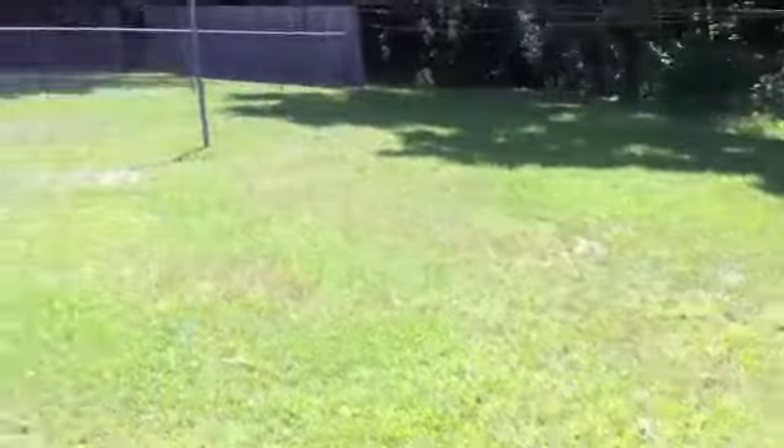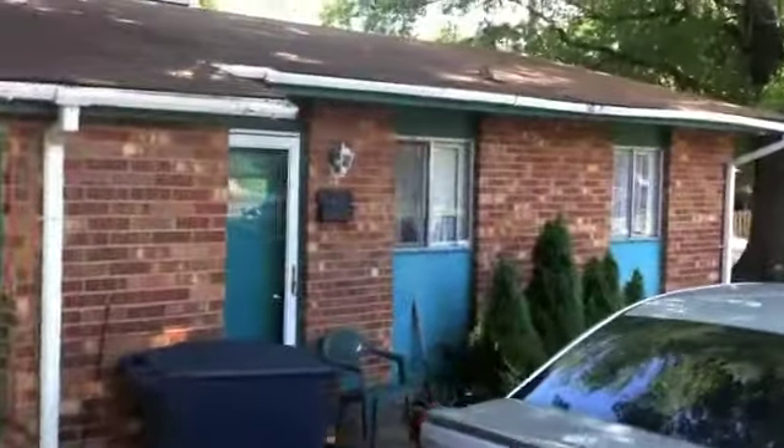A nice yard in the back, backs up to the woods. Does not have central air — there's a window unit. Nice mature trees. We'll do an interior walk around next.